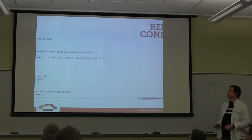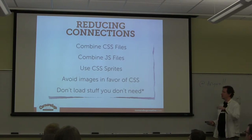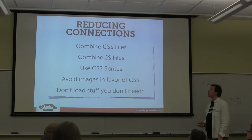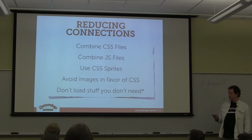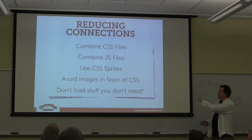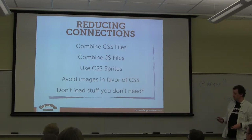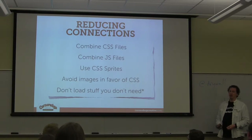You really, really don't want to load 30 JavaScript files and 10 different CSS files and 400 different images — all that stuff really slows things down. So you want to spend time working on reducing your HTTP connections. The techniques I'm going to cover are: don't load stuff you don't need, combining CSS files, combining JavaScript files, CSS sprites, and not using images at all.